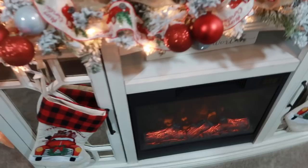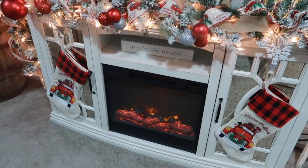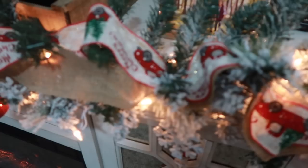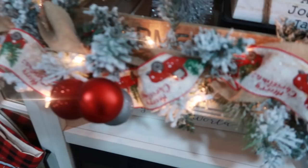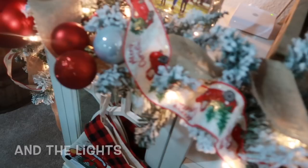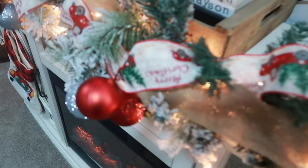Here I have my fireplace console — the console itself is from Big Lots — and here are the other two stockings from Walmart. I did this garland myself. The garland base is from Walmart — it came flocked already for only $12 — and I added all the ribbon and ornament clusters to make it match my other decor.